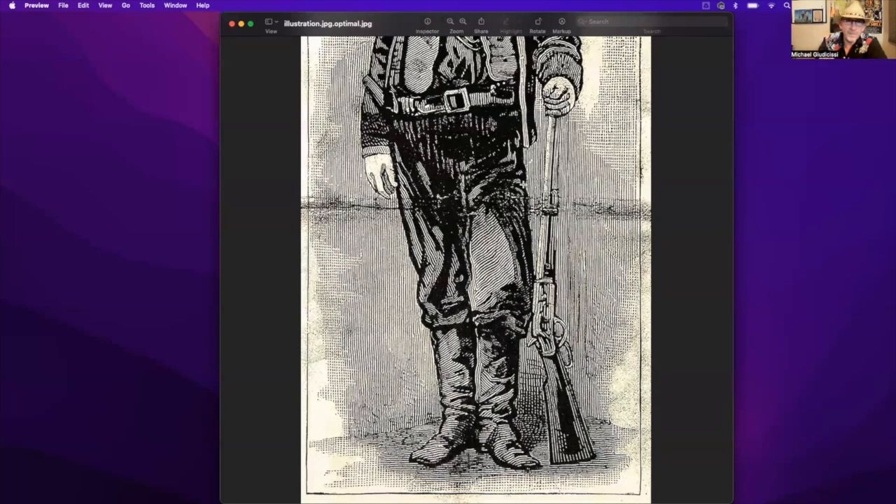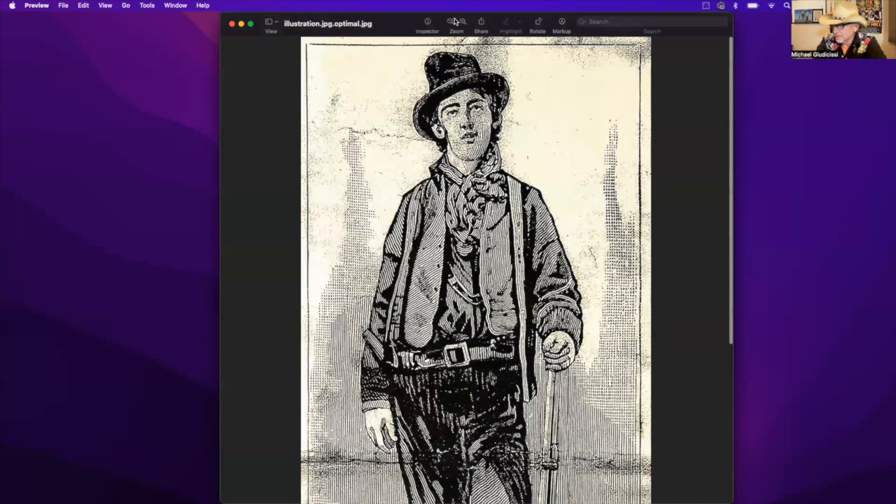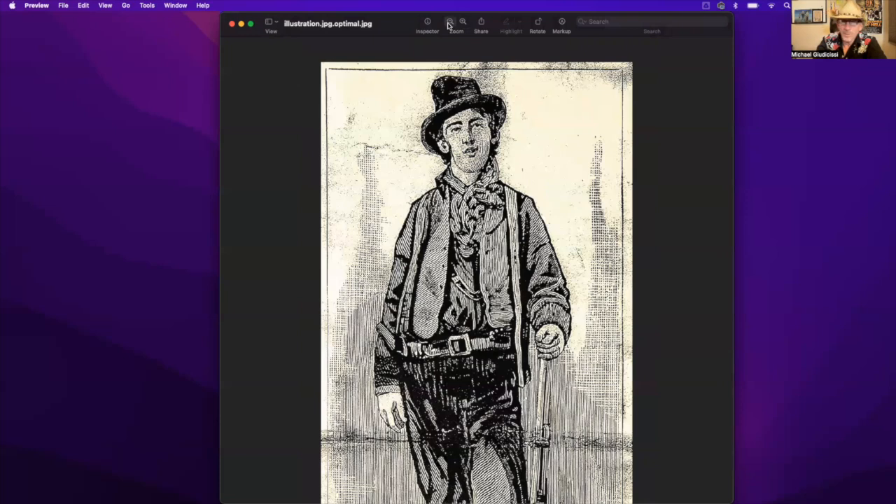If your concern over the validity of the tintype is that no one ever authenticated it during his lifetime — well, that isn't true. It was used during his lifetime while he was on trial, after he was tried, and after he fled Lincoln, right up until his death on July 14, 1881. From the Illustrated Police News — there's a picture of Billy. If you're reasonable and open-minded, you'd go: okay, this is 99 and some tenths percent sure to be Billy the Kid.